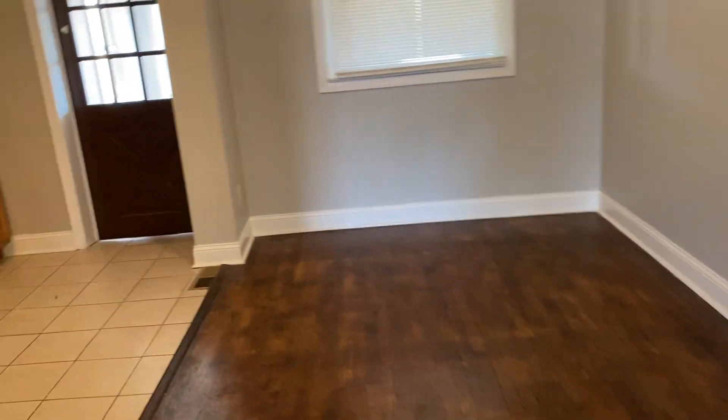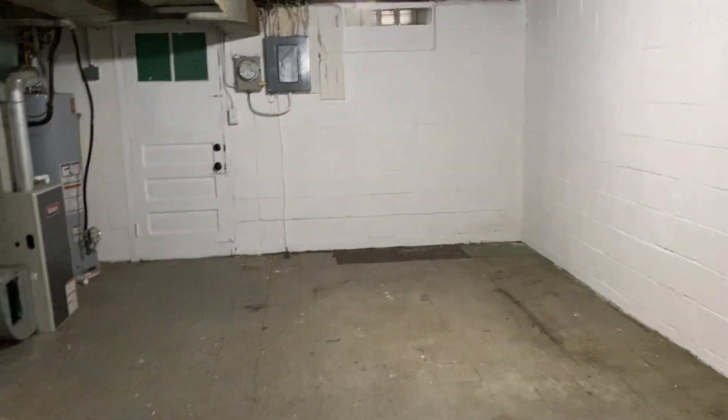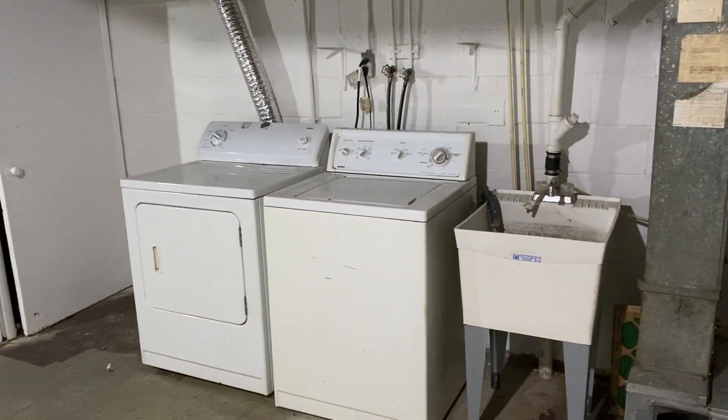All room and bedroom sizes will be included in the listing. The basement is unfinished but good-sized, and it is dry with no water issues. You could use it for storage or throw some rugs down and use it as a playroom. It also houses the furnace, water heater, and a washer and dryer that are supplied.